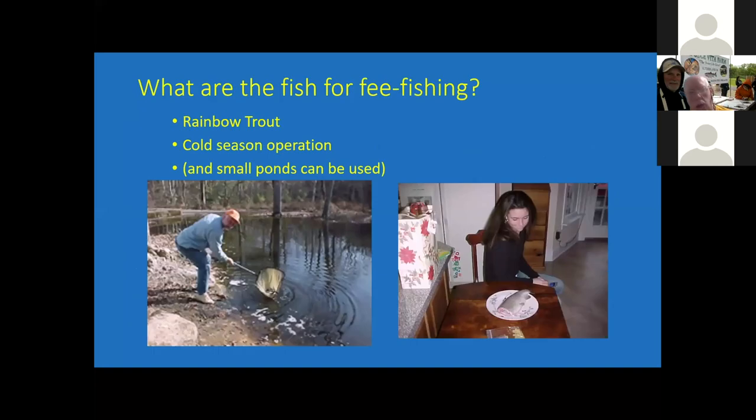What are people using for encouraging participation? One of the most widely used options is cold water trout. These pictures are from an operation in Chesterfield County that is a year-round operation. It's a cold water spring because trout require temperatures in the 60 degree Fahrenheit range. They're able to have people come in on the 4th of July to catch rainbow trout. On the right is his daughter with about a three pound rainbow trout that was harvested.